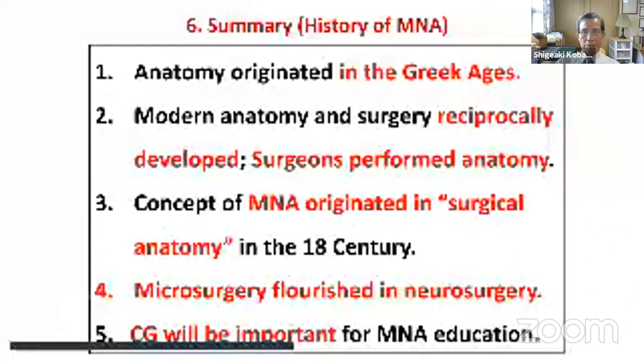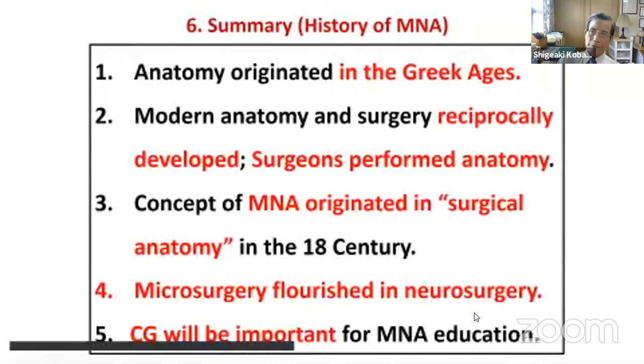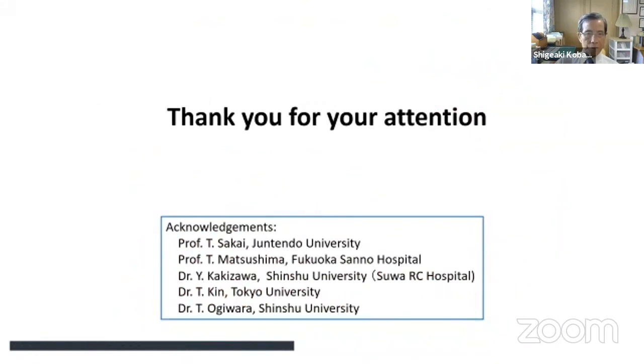In summary: anatomy in the Greek ages was introduced, and modern anatomy and surgery developed reciprocally, with surgeons performing most anatomy. The concept of microneurosurgical anatomy originated in surgical anatomy of the 18th century. Microsurgery flourished especially in the field of neurosurgery, and computer graphics will be important for microneurosurgical education in the future. I would like to deeply acknowledge these scientists, and thank you very much for your attention.